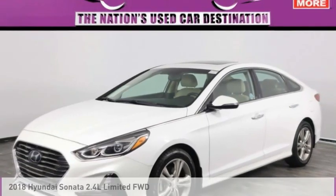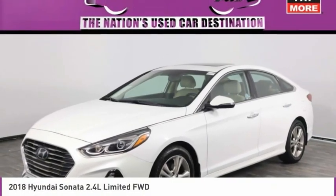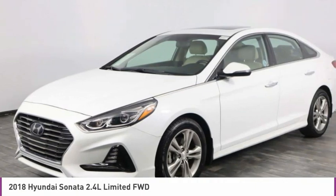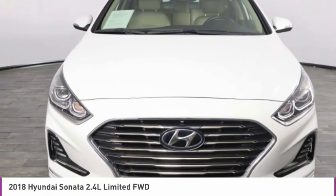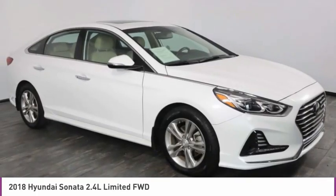Take a look at the 2018 Sonata. The Sonata has a long list of technologically advanced interior features and options that make driving safer, more convenient and much more fun.